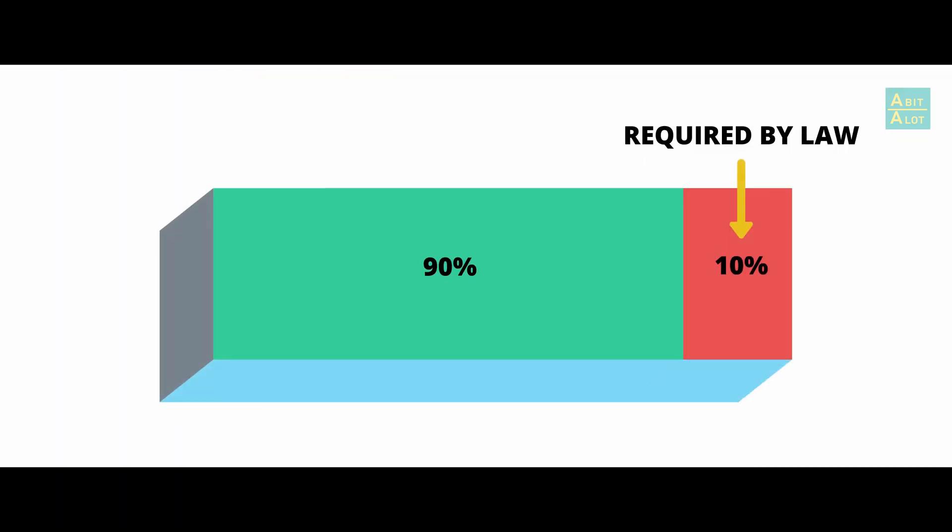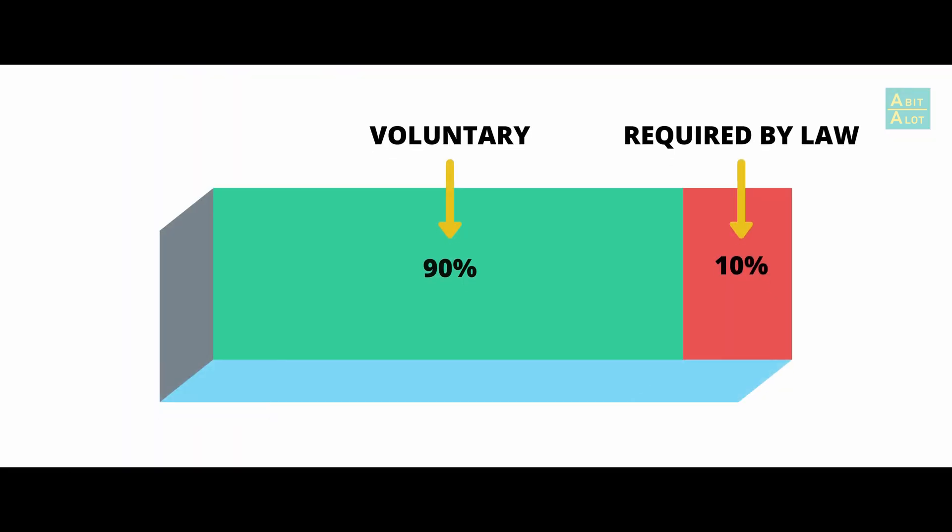In terms of the kind of animal research that you would argue has to be done, that would be in the area of regulatory safety toxicology, which is only around about 10% of the animals that are used. And when I say that it has to be done, there's usually a legal or a regulatory requirement for that. So that's particularly why animal protection organisations focus on that sector, because that's the sector where companies do have their hands tied to some extent. But the rest — the 90% of animal research done across Europe and around the world — is purely voluntary on the part of researchers; they have a choice to make.